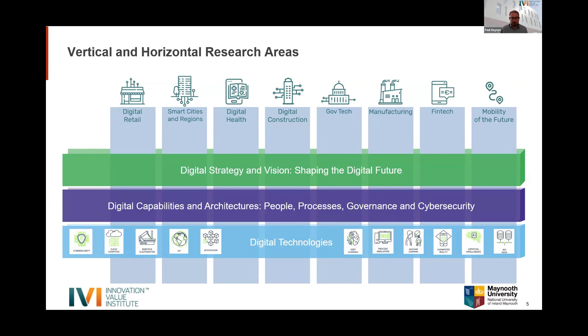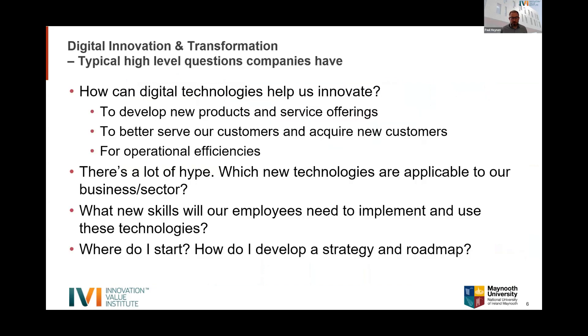We also have horizontal areas around digital strategy and vision — how organizations plan to use technology as they develop their business models — covering capabilities, architectures, people, processes, governance, and cybersecurity. We also delve into specific technologies: cloud computing, artificial intelligence, machine learning, and process simulation, and where those can be leveraged for business benefit.